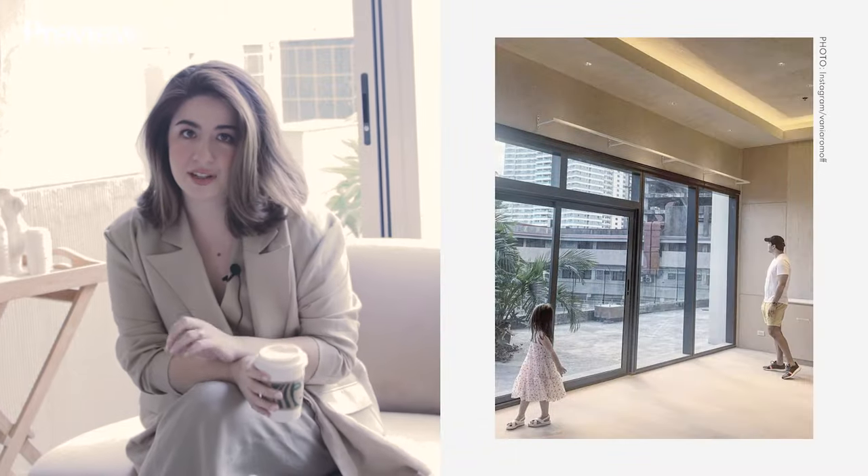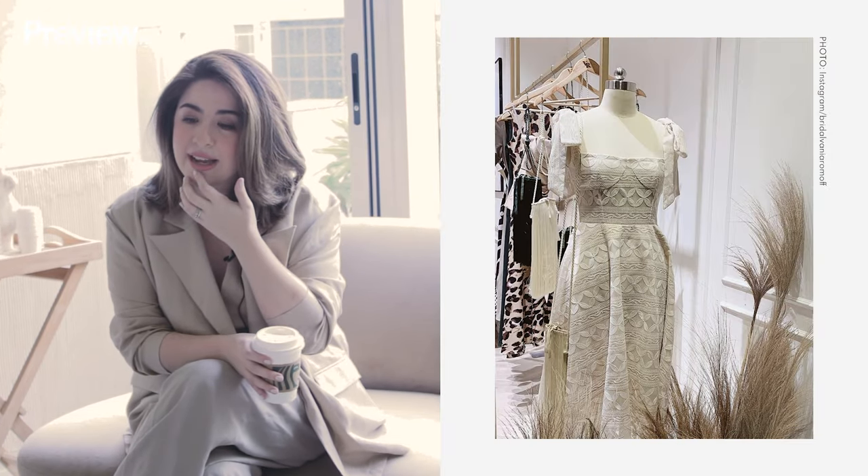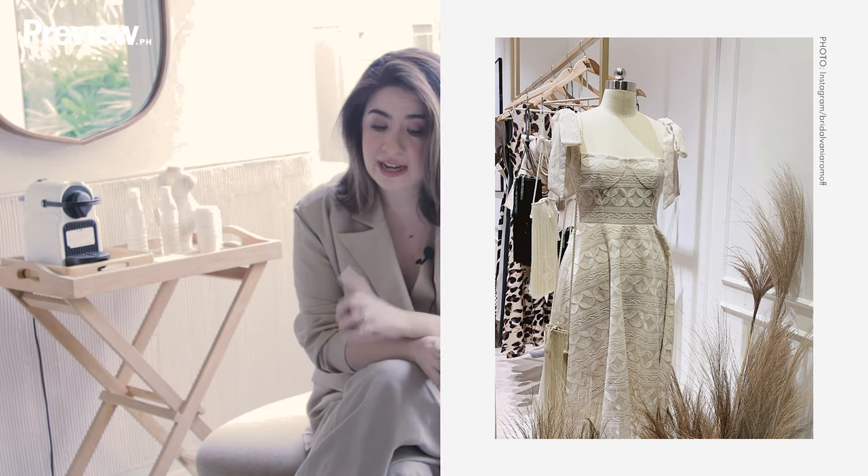We moved here during the start of the pandemic — I think it was in 2019. Unfortunately, we never really got to have a proper opening because when we were planning to, the whole pandemic started. So this is actually the first exclusive look of anyone to see our studio. I've always had my studio in Makati, and the last studio I had was also in the Gatsby village. I was there for, I think, seven years, if not eight, and we were across Greenbelt.